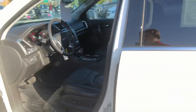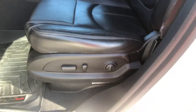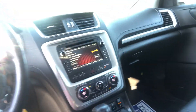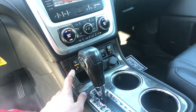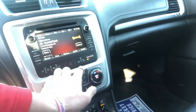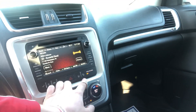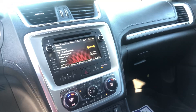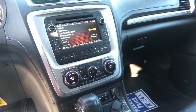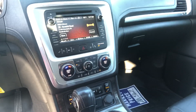Now moving on to the inside. Got eight-way power seating with lumbar support — people love to see that. It's also got heated seats, lane departure warning, and forward collision alert, which means it'll beep at you and actually apply the brake if a vehicle is in front of you. So this is a really safe vehicle; it's five-star safety rated.